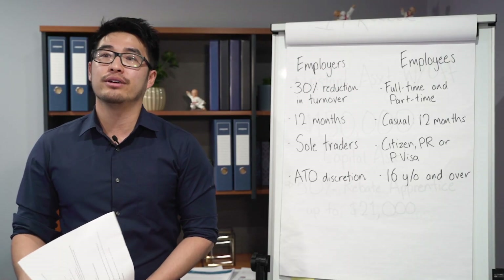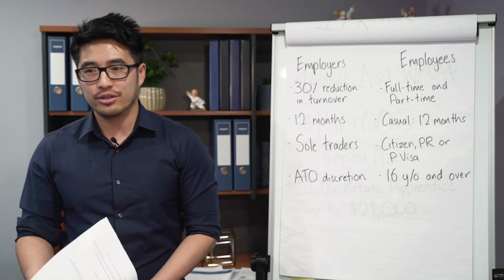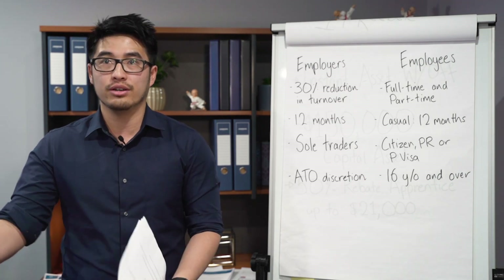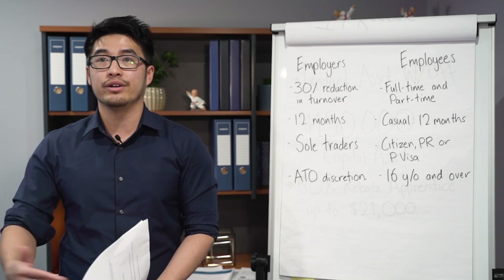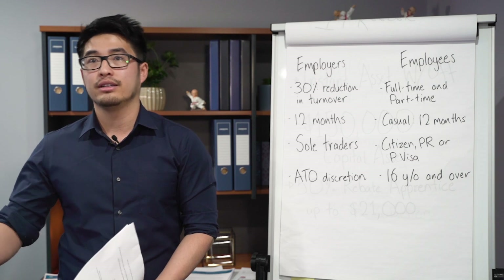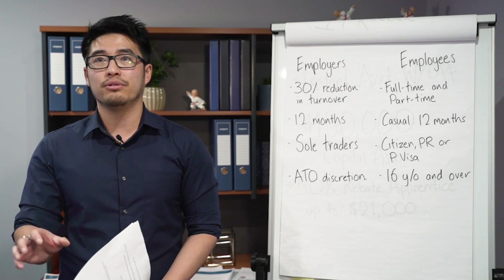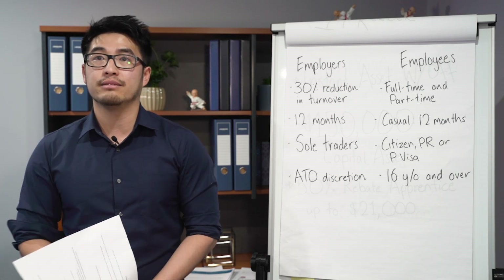If an employee feels unsafe and tells the employer they don't want to come to work, it's up to the employer's discretion — they can terminate the employee or keep them on JobKeeper and stand them down for the next couple of months, then rehire them. The employer decides whether to apply for JobKeeper for that employee.